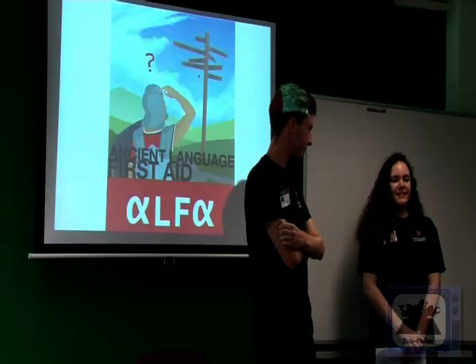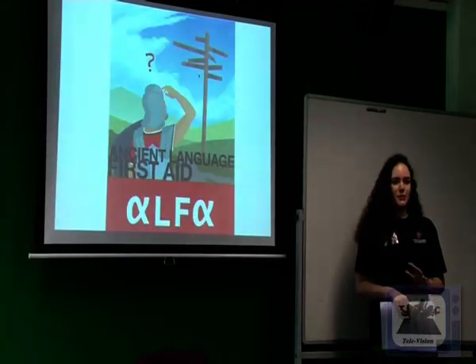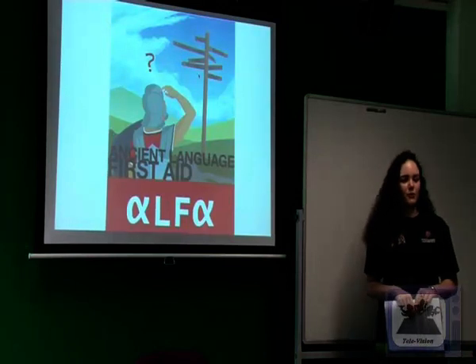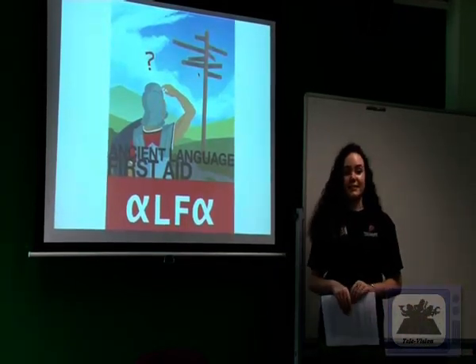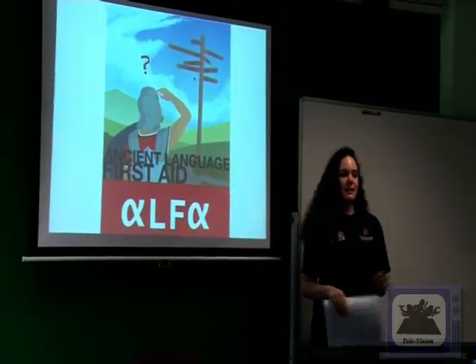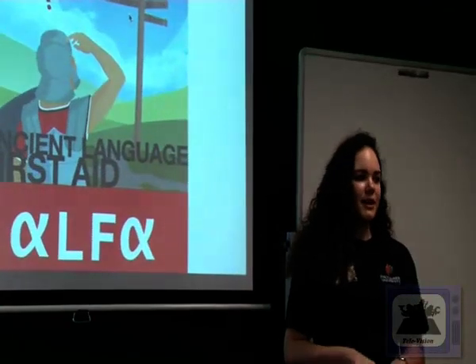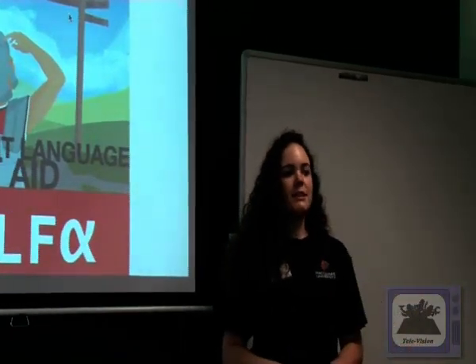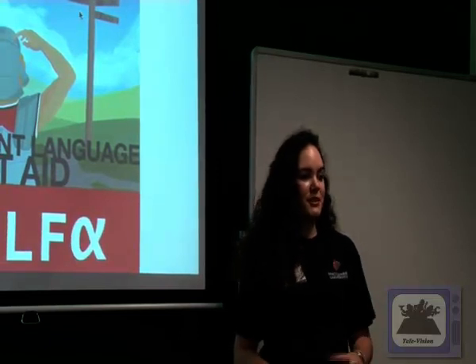Hi everyone, I'm Ellen. I'm in my third year of the Bachelor of Ancient History. I've done three semesters of Greek, also three semesters of hieroglyphs, and I'm currently studying Coptic as well. Like most people, you dabble in a bit of languages at high school here and there, but my serious ancient language study happened in my first year with Greek.